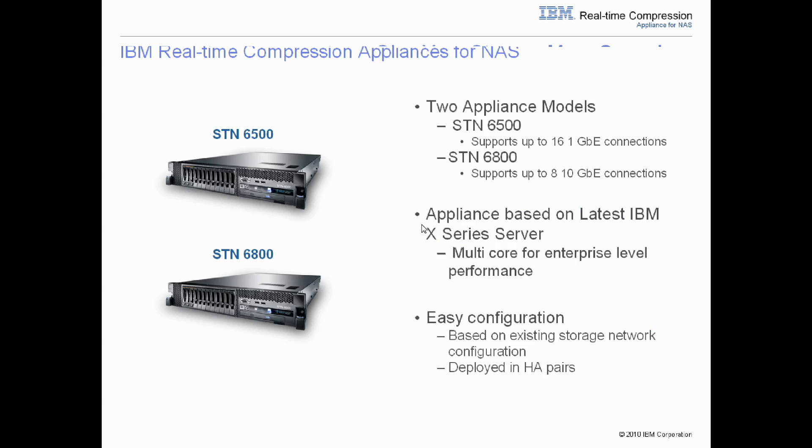The IBM real-time compression appliance for NAS comes in two models: the STN6500, which supports up to 16 1-gigabit Ethernet connections, and the STN6800, which supports up to 8 10-gigabit Ethernet connections. These appliances are based on the latest IBM X-Server systems for enterprise-level performance, and these systems are simple to architect. The solution mainly takes into consideration the existing network connectivity to your IP-based storage and your throughput objectives.